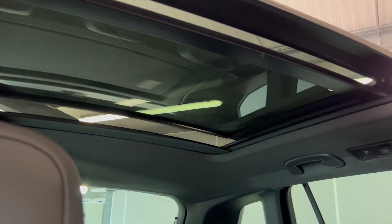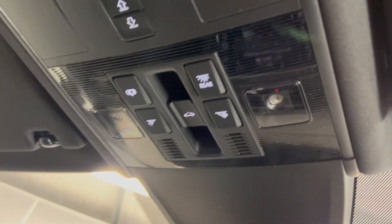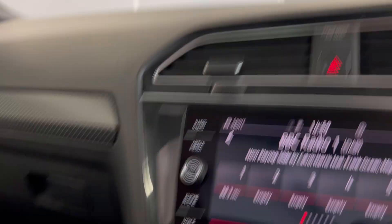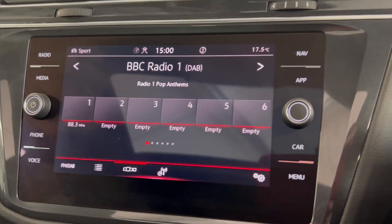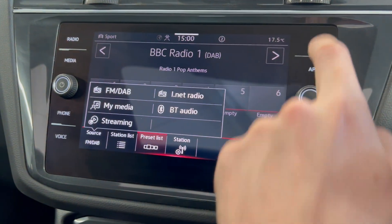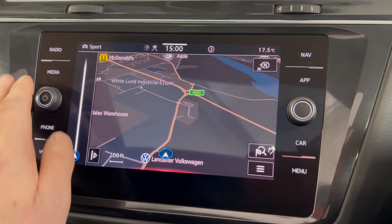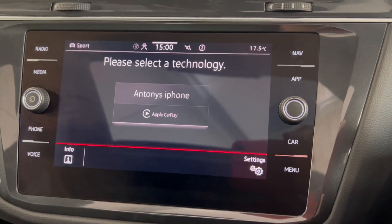You've got your electronically controlled blind and you control that from just up there. You've got the large infotainment system in here with options such as FM and DAB radio, and you've also got the Discover navigation system built in here as well.